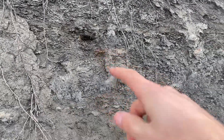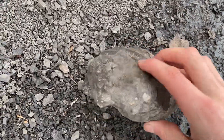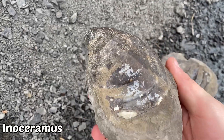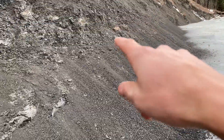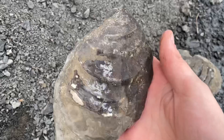I just pulled a concretion from right out of there. Cracked it open, and we got ourselves an Inoceramus clam. That means there's lots of fossils in here. I'm going to keep breaking open these concretions along here, and hopefully we get some more stuff like this. That's a really good sign.